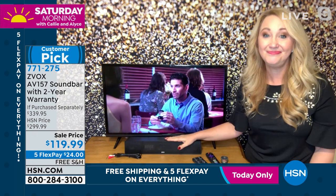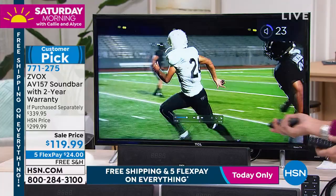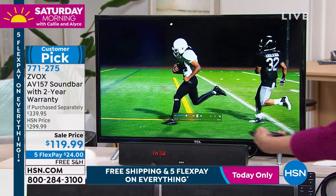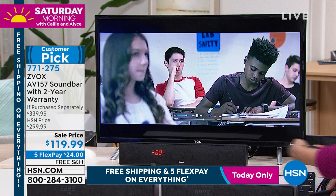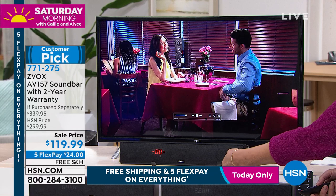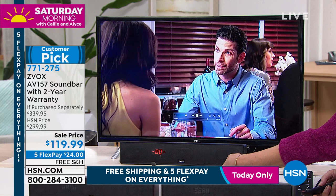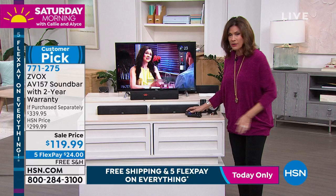Let's do the demo. First, unmuted TV only — that's your normal sound. Then with Zbox turned on — immediately you can hear the dramatic difference. It's not just night and day, it's a completely different experience on multiple levels.